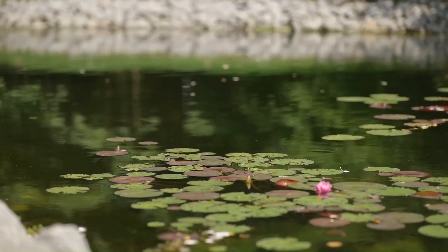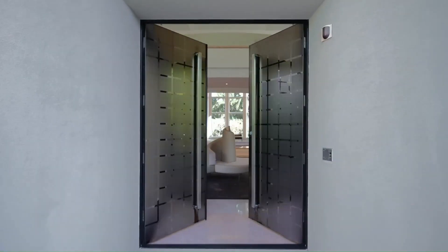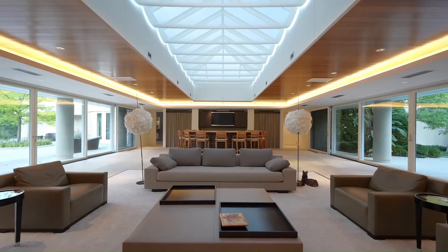The estate sits majestically on a sprawling 7.39-acre lot, providing ample space for privacy, outdoor recreation, and scenic views.